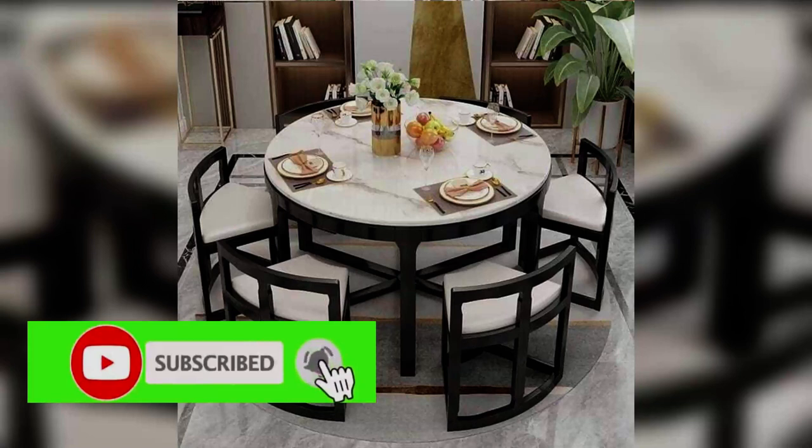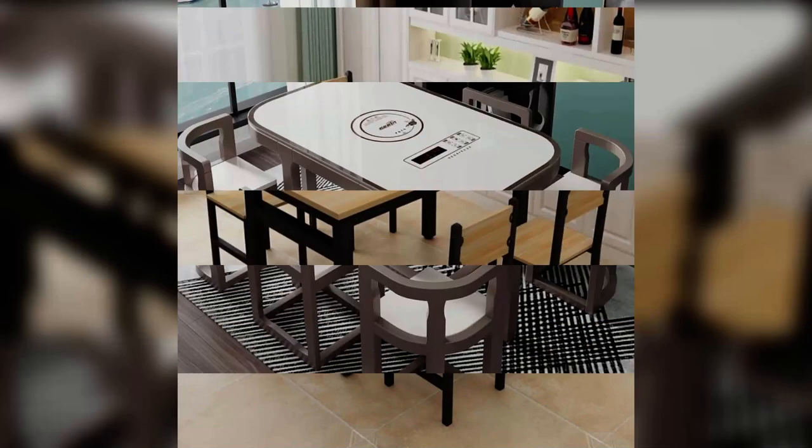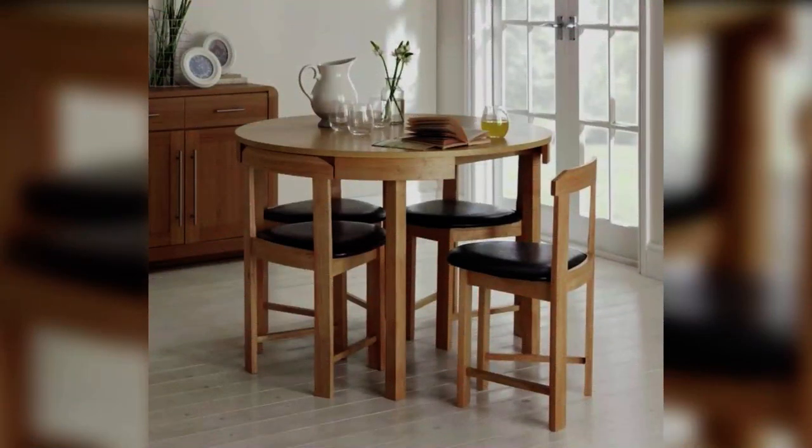If you're furnishing a small dining room, an extendable dining table could be the answer, whereas a rectangular or round table may be a better option if you've got more space to play with. We've drawn up our own guide to dining table shapes to figure out which one works best for your home.